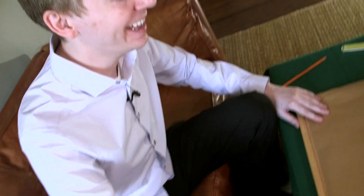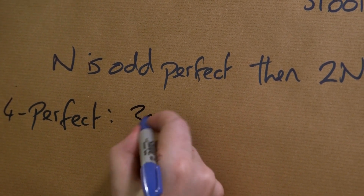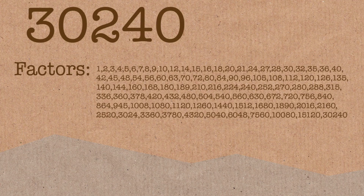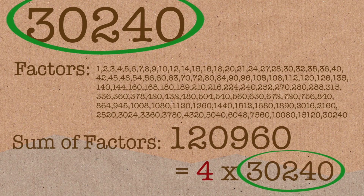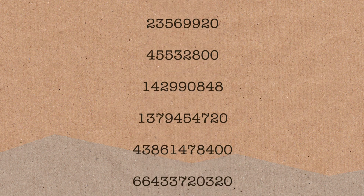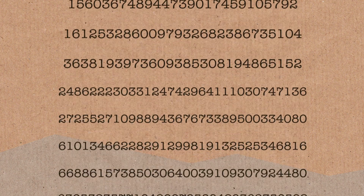Are there quad-perfect numbers? Yes, absolutely. There are 4-perfect numbers, 5-perfect numbers, and more. The smallest 4-perfect number is 30,240 — if you look at its factors and add them up, you get four times the original number. There are 36 known 4-perfect numbers, and then the list stops again. We think we have all of them and that it's a finite list.